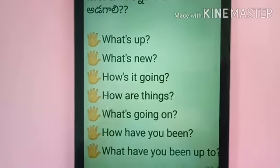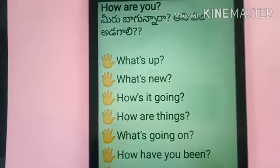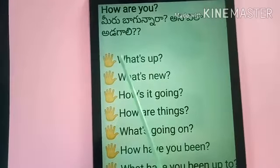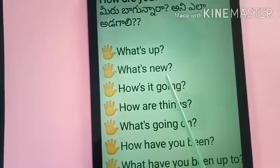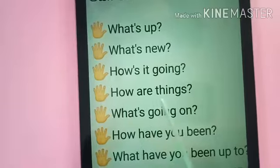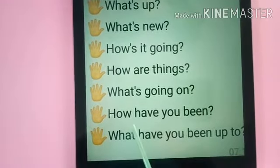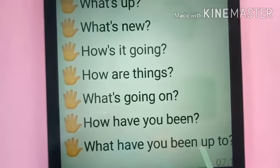You have to use these sentences: How are you? What's up? What's new? How is it going? How are things? What's going on? How have you been? What have you been up to?